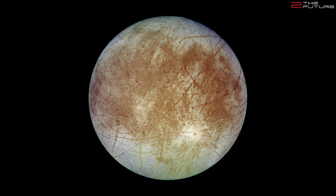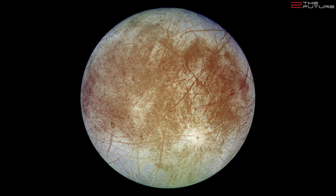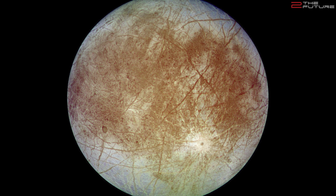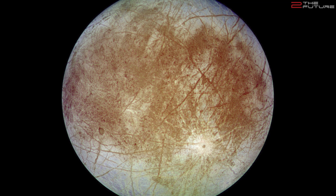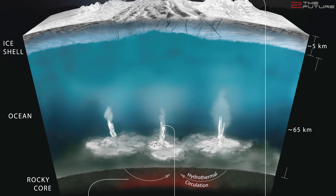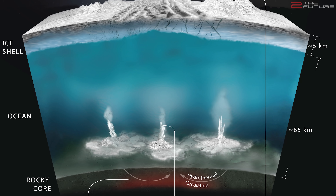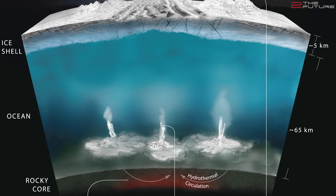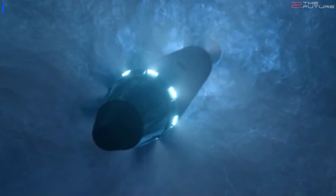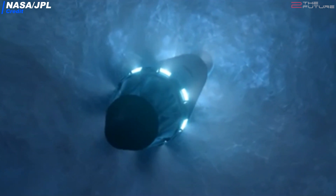Europa has a diameter of 1500 kilometers and needs 3.55 days for one Jupiter orbit. The fascinating surface features you see here are actually thought to be cracks in the ice, which had formed due to mechanical stress. The water below this 15 to 25 kilometer thick ice crust is being kept in liquid state by tidal heating. Jupiter's massive gravitational field is kneading Europa while it circles the planet, which of course creates friction, which then in turn creates heat.